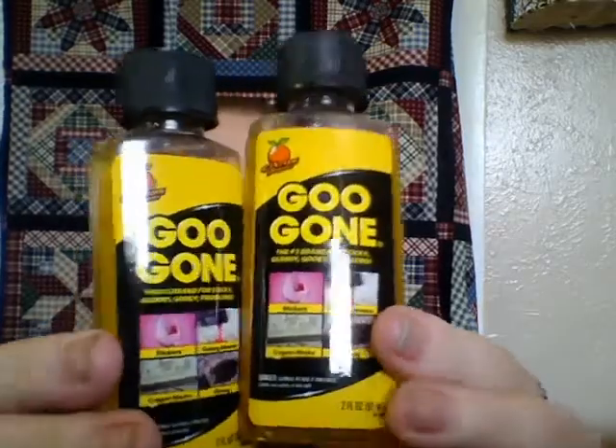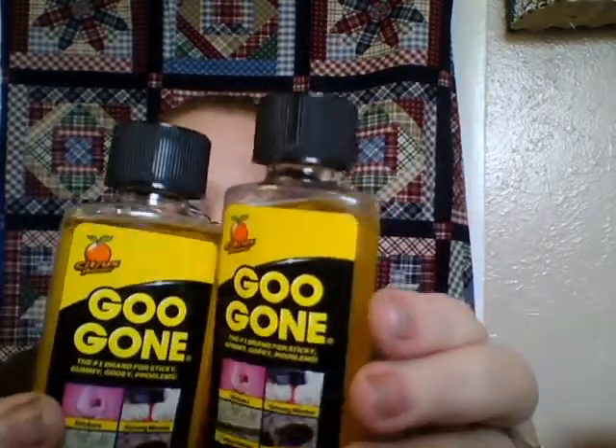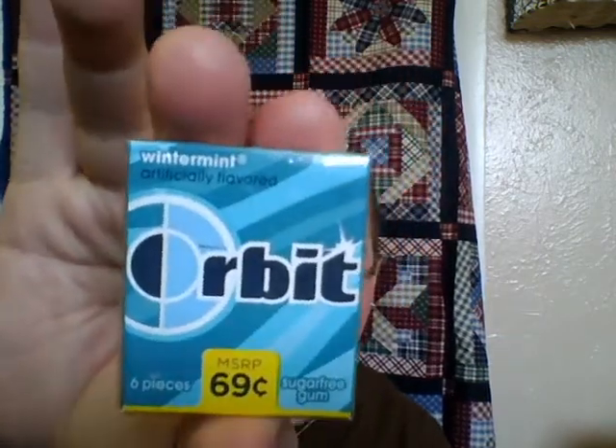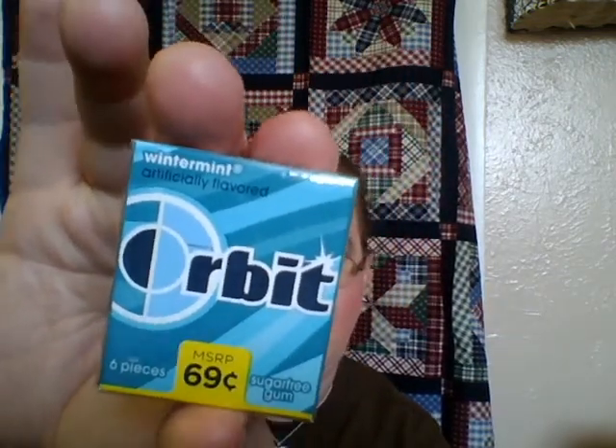This is an awesome gunk-removing thing — they were both a dollar. I got one for the house and he got one for his job because he needed one. I also got three packages of the little six-count Orbit gum — these are like 26 cents. They're getting rid of this one — no Winter Mint, that's cute.